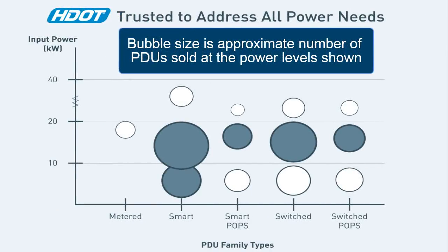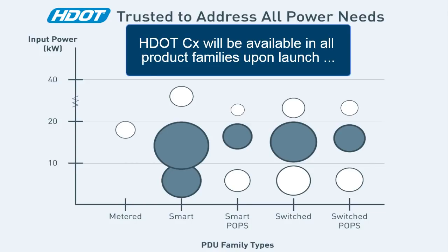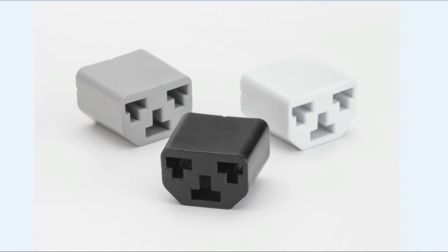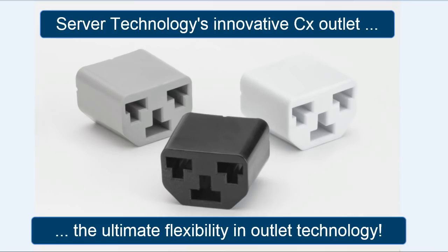HDOT is our most popular product, available in the most required power levels, so HDOT delivers top performance at your power level. And it gets better with the HDOT CX, thanks to the CX Outlet. For the first time ever, you'll have the right C13-C19 outlets exactly where you need them, every time, without moving the PDU. When could that ever happen before the HDOT CX?